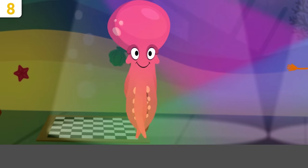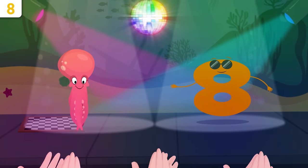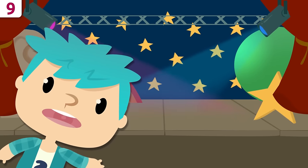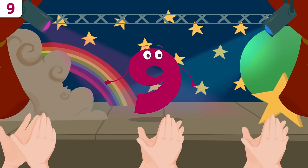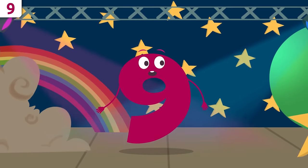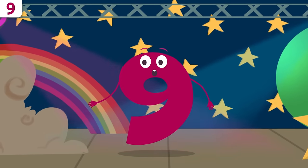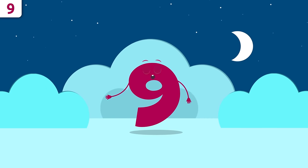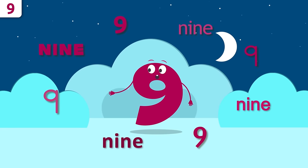Good morning everyone! Let's give a huge round of applause to my friend number nine! That's right, little buddies — it's me, number nine! Today I'll be telling you a few things about myself. At the end of the video, we'll be singing a song you don't want to miss. Repeat after me: nine!